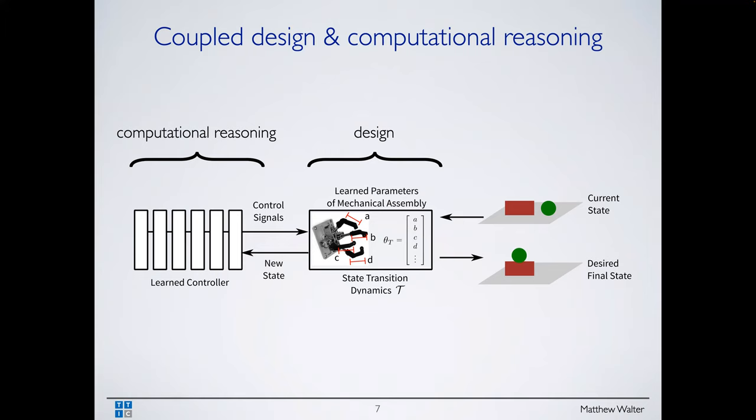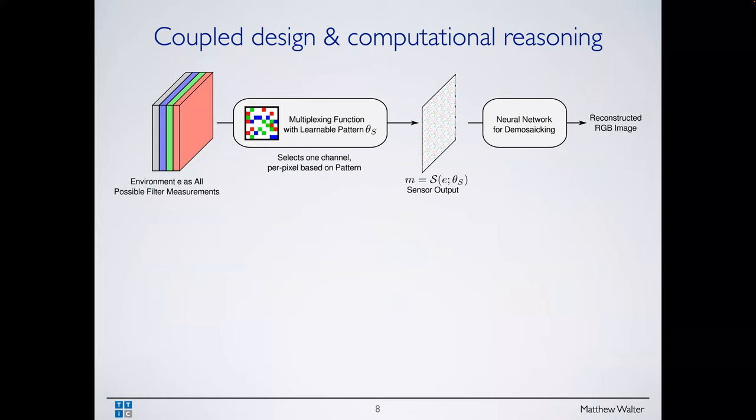Another version: computational reasoning takes an image as input and gives control signals to a robot manipulator — an end effector — to perform some manipulation task, like moving an object from one location to another. Some particular designs might make the computational reasoning easier; some allocation of fingers might make manipulation of certain objects easier. Can we co-optimize the physical design — number of fingers, digits, dimensions, motor placement, motor strength — together with the computational reasoning that figures out the appropriate grasp?